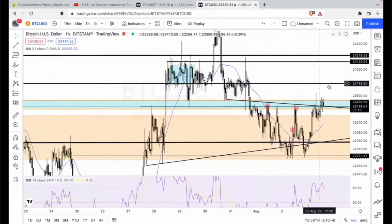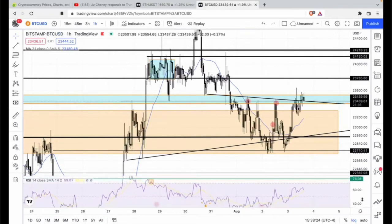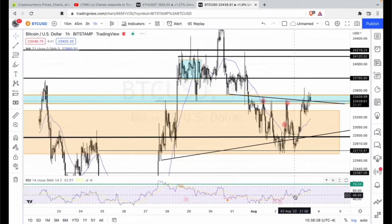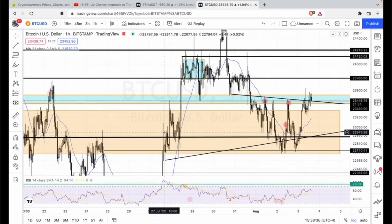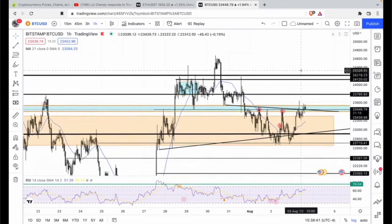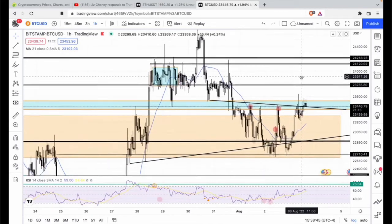We didn't want to come back up to this area yet. I have a theory — I think we're switching RSI patterns to the bearish side now. That's my theory, but that's something live for the Discord hourly.